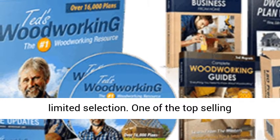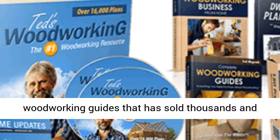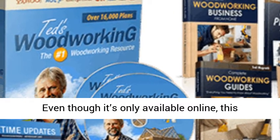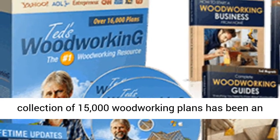One of the top-selling woodworking guides that has sold thousands and thousands of copies is Ted's Woodworking Plans. Even though it's only available online, this collection of 15,000 woodworking plans has been an online bestseller for years.